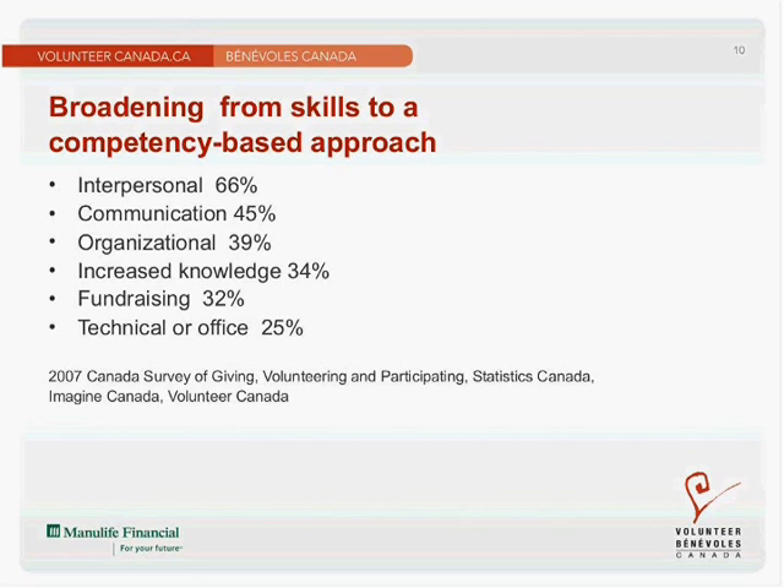The Canada Survey of Giving, Volunteering and Participating looked at those particular competencies. When people were asked if they had gained skills and competencies as a result of their volunteer experience, 66% said volunteering had increased their interpersonal skills, and 32% said volunteering had increased their fundraising skills. We felt this was a valuable piece of research as background to our Skills Plus tool.